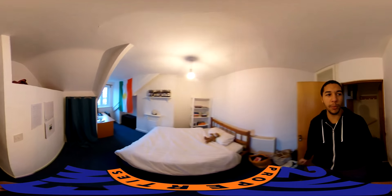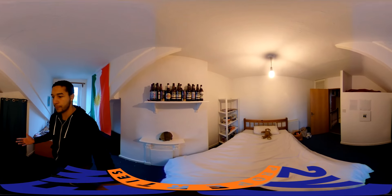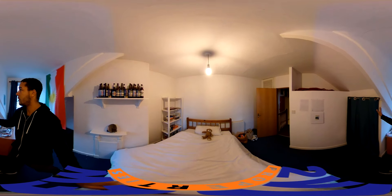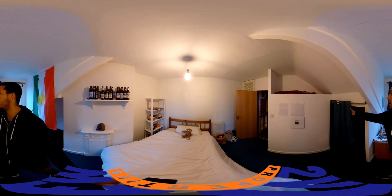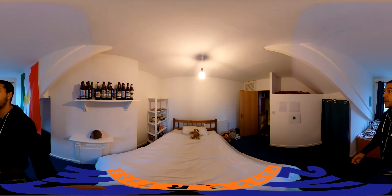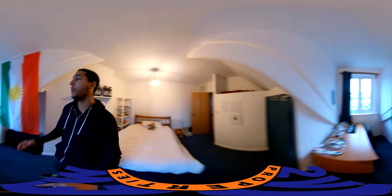And then the last bedroom — here it is. Probably my favorite bedroom in the house. Again, like the others, nice and spacious, nice and homely. It's got a bit of a curtain storage area — like a magic trick, a curtain storage area where you can put your stuff. And again, quite a lot of light coming in.